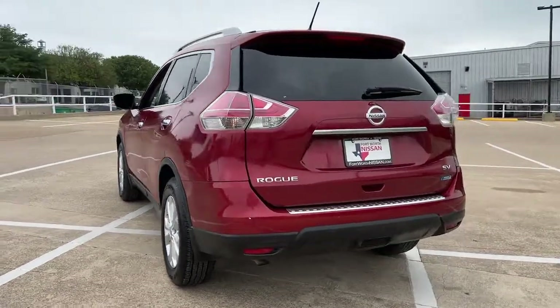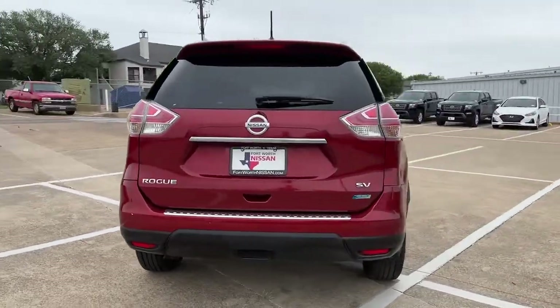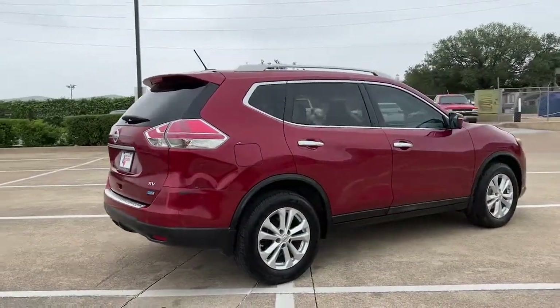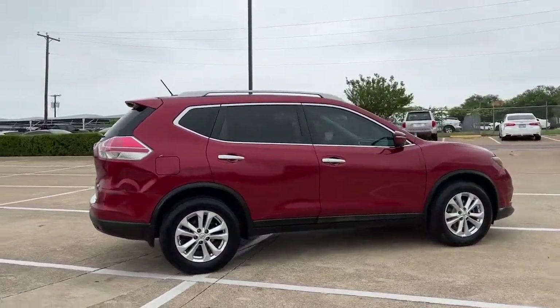This crossover anticipates your wants and needs with a quiet, comfortable ride in a spacious, well-equipped cabin. The following are some of this vehicle's highlighted options.